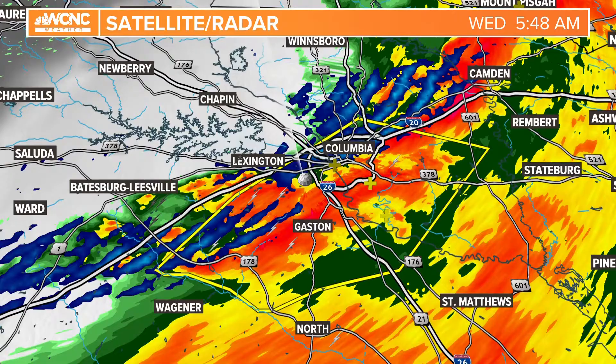So when you hear wind shear, most people think this is associated with just tornadoes. Well, actually, wind shear is one of the key components to turn a thunderstorm into a severe thunderstorm. So this area of blue that you're looking at — those are shear tracks. That's where you have an enhanced wind shear. Wind shear, by definition, is the change of wind direction and or speed with height.